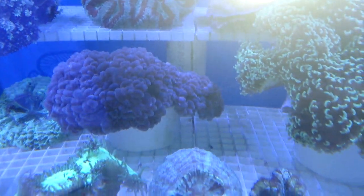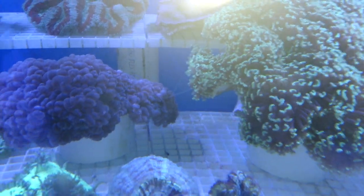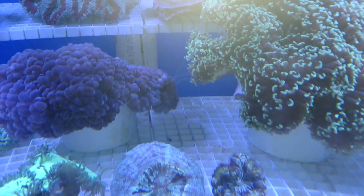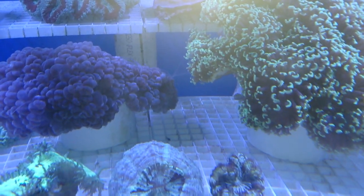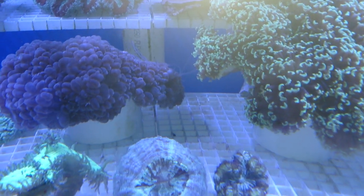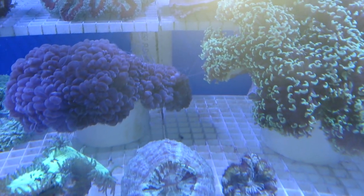You can see those sweeper tentacles that are really contacting the hammer coral. And if this persists, if we do not move these corals, then eventually this hammer will die away from that area, allowing the Plerogyra more room to actually grow and flourish.